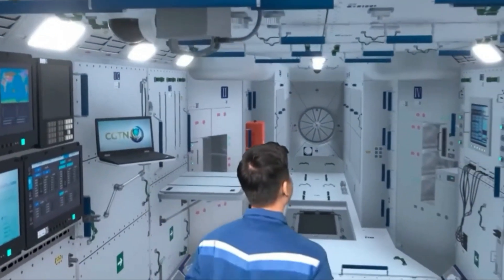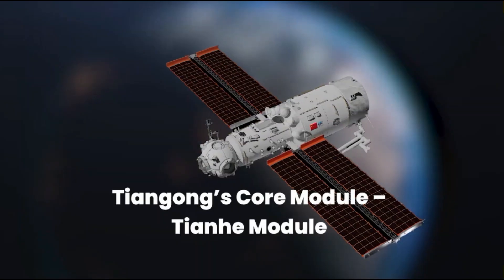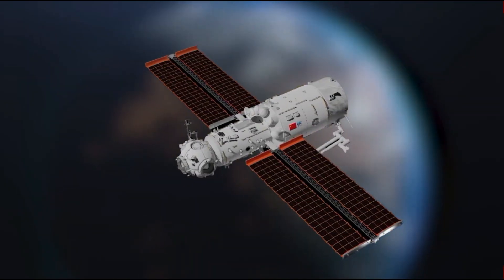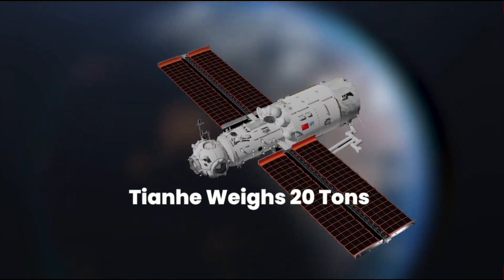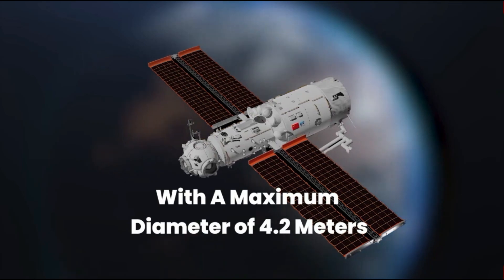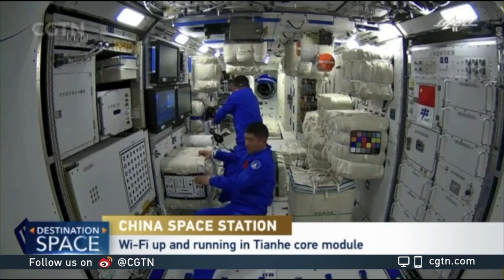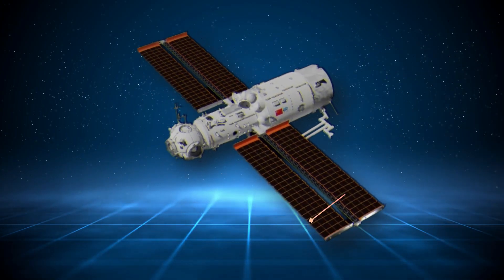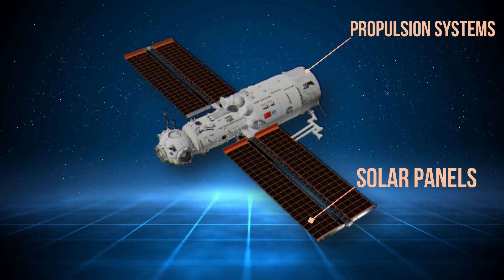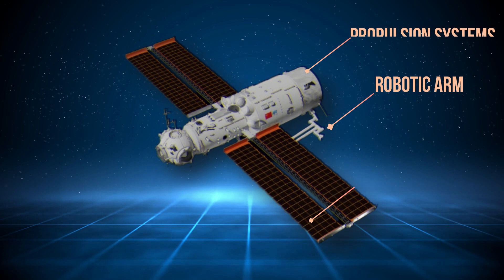The initial module of Tiangong successfully entered orbit in April 2021. This core component, known as Tianhe — translating to Harmony of the Heavens — weighs 20 tonnes and has a maximum diameter of 4.2 metres. It includes all essential elements for a fully operational space station, capable of accommodating a crew of three. Its features comprise solar panels, propulsion systems, life support systems, a robotic arm, and a sophisticated docking node with an airlock.